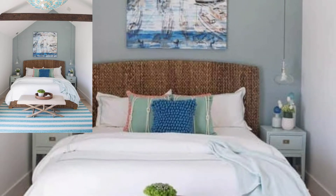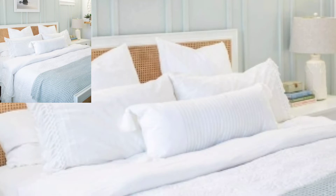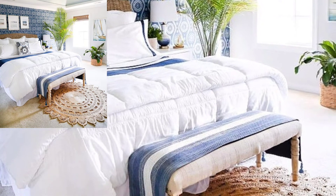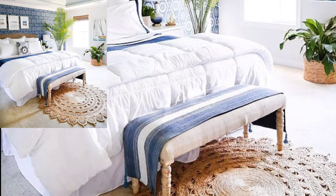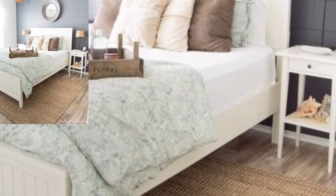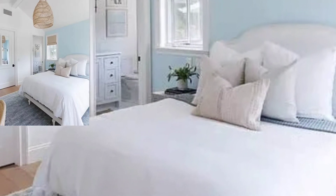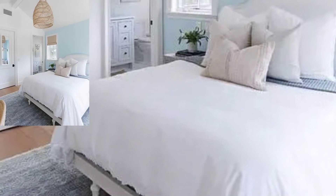A large print of an on-theme beachside locale hung in your front doorway is just what you need to set the tone as guests first walk into your home. Even if you don't come home to a beachfront property every day, you can still enjoy the view courtesy of a gorgeous mural or wall art.